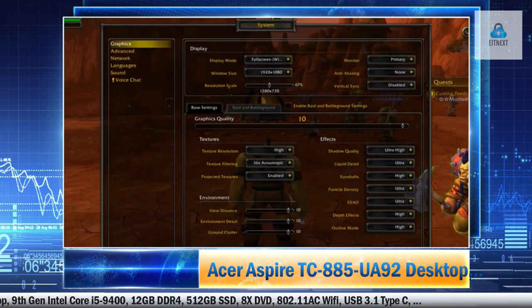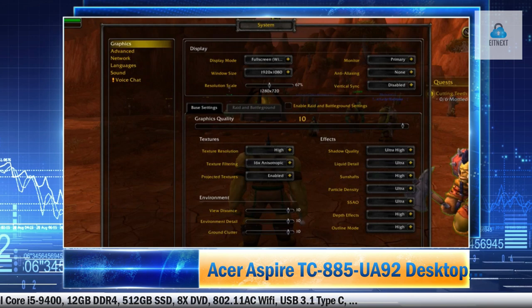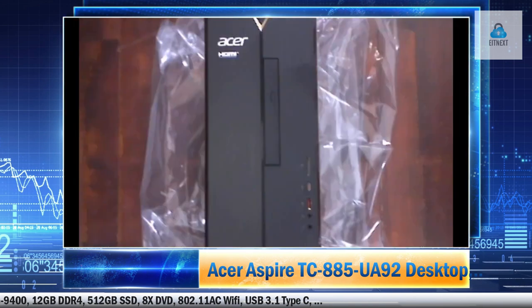This Acer Aspire TC885UA92 desktop is powerful and meets our family's computing needs. This is our first Windows 10 PC and it is an excellent replacement to our Windows 7 PC, which now serves as backup. The PC boots up fast — I timed it to about 12 seconds to reach the Windows 10 lock screen, and less than 10 seconds to shut down. There is minimal bloatware. You get 443GB free out of 475GB for storage.